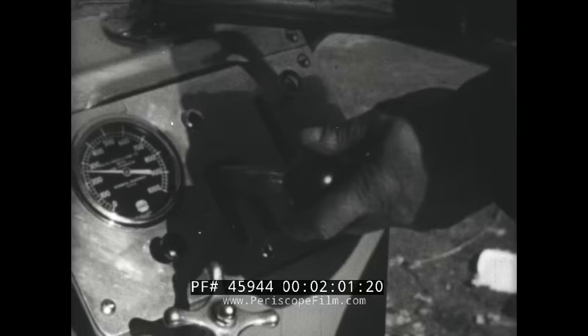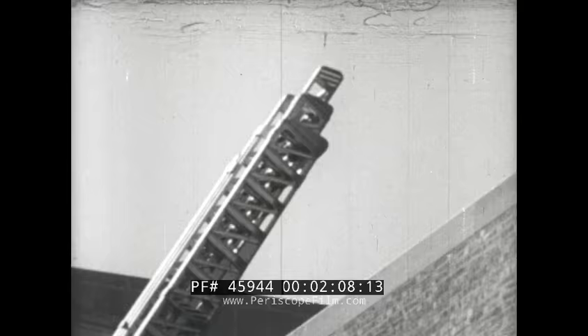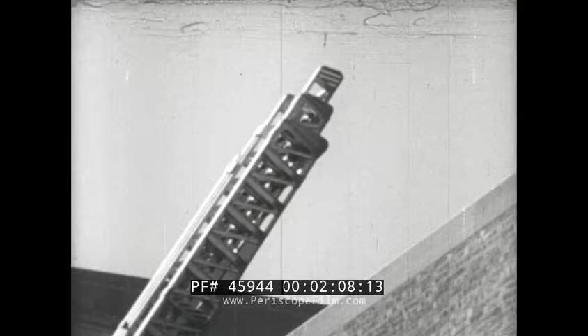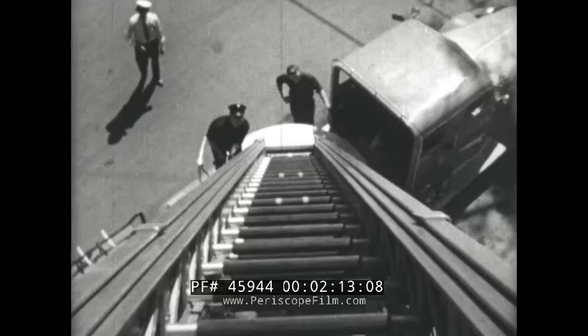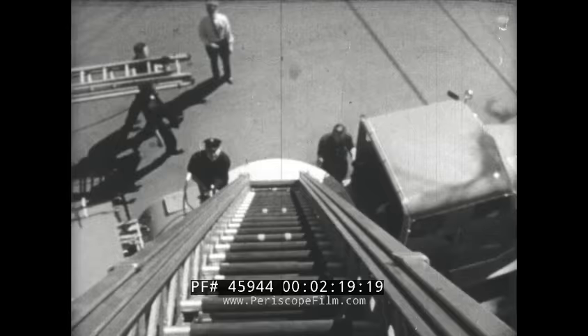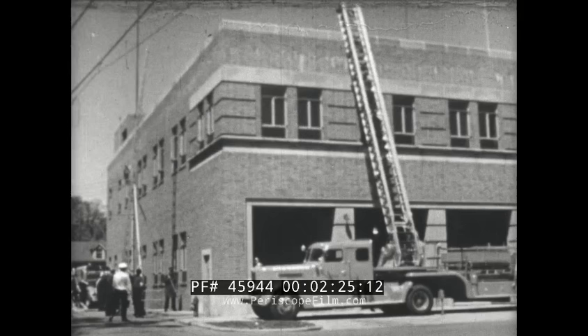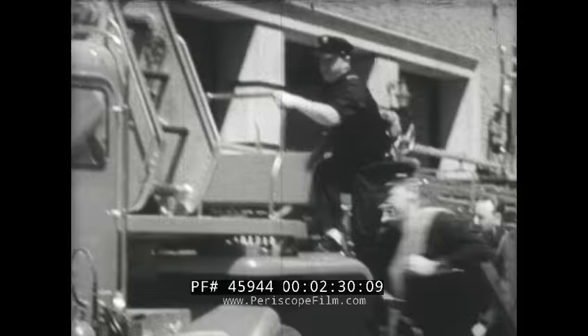Whenever they have time, firemen practice what they might have to do in fighting a fire. The aerial ladder is built to reach high places on tall buildings. See the three ladders, one placed inside the other? Here, they can be extended and turned with the help of a few levers. But firemen use hand ladders, too. Sometimes there's no room for the huge ladder truck, and then hand ladders must be used.